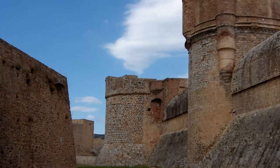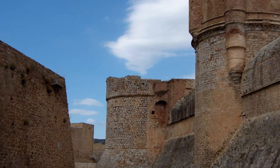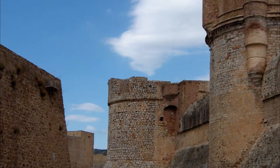Number nine: Fort de Salses. A few kilometers north of the city was the former border between Spain and France, which was the scene of some notoriously bloody battles and sieges. The Spanish-built Fort de Salses witnessed many of these conflicts and was commissioned by the Catholic Monarchs at the end of the 15th century.